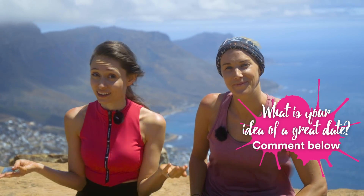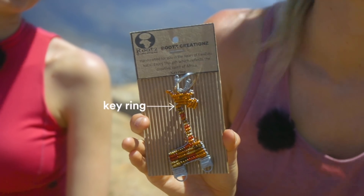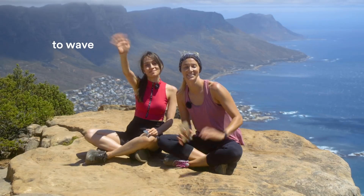That was such a fun day — it was amazing. Thank you. I would never have been able to do it without you. Talking of fun activities, this is an awesome activity to do with a partner or a loved one. And speaking of love, tomorrow is St. Valentine's Day — what is your idea of a great date? Comment below, and the winner is going to get this handcrafted key ring made in KwaZulu-Natal, another province of South Africa. Thank you so much for watching — make sure to come back and watch the next episode. I'm going to Camps Bay. Bye!